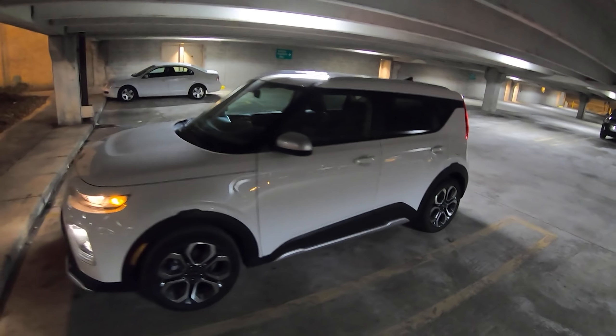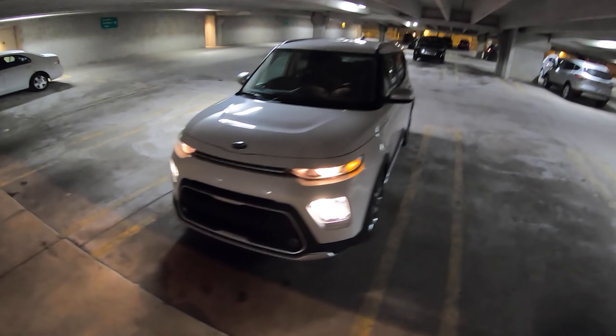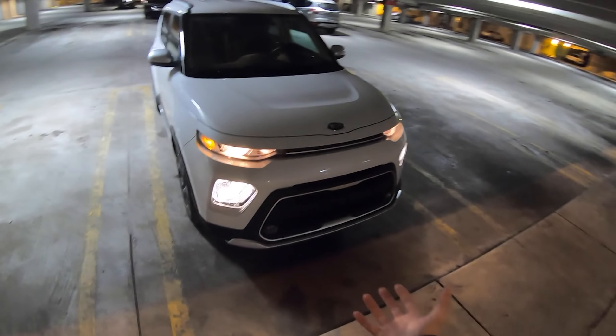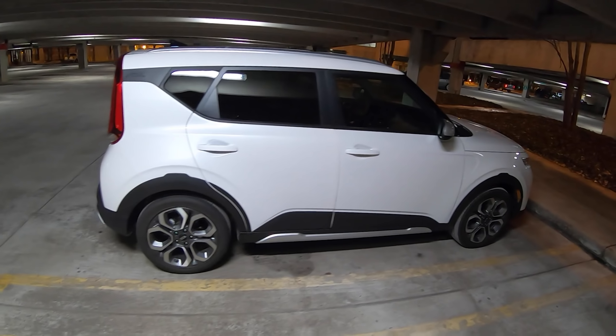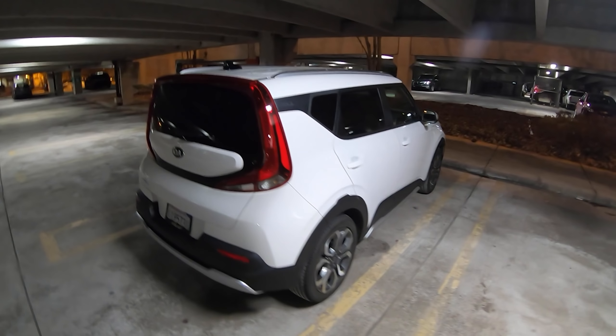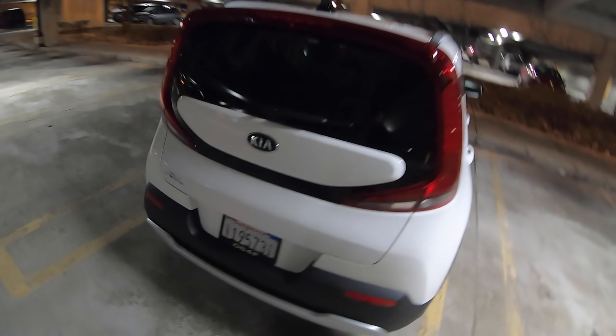Tonight I have the 2020 Kia Soul X-Line. This is finished in what I like to call stormtrooper white, and it really does kind of look like a stormtrooper. This whole new design is really quite attractive. It keeps in line with the Kia Soul's design language in the past. It's definitely easily recognizable and there are just some cool little cues all throughout. It's a pretty nice looking car.